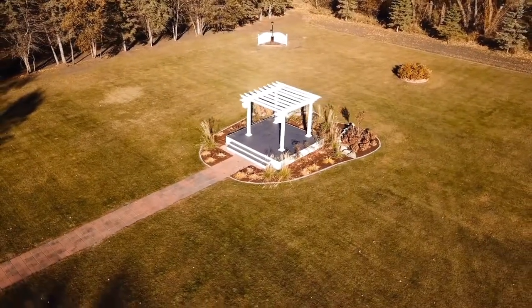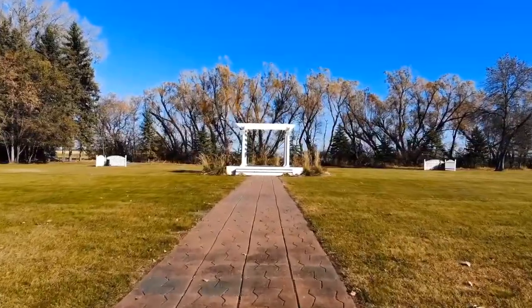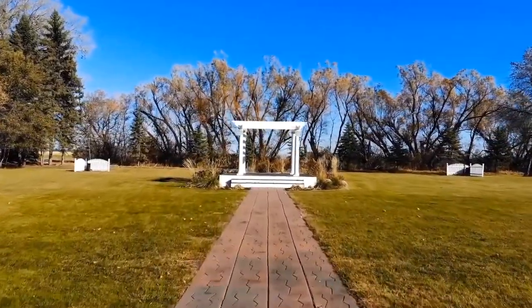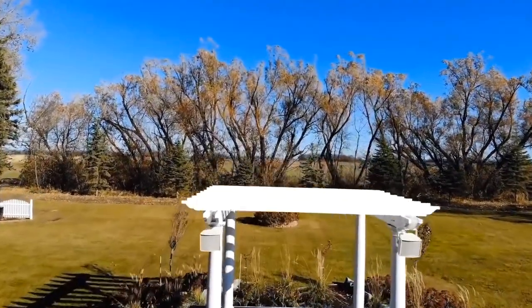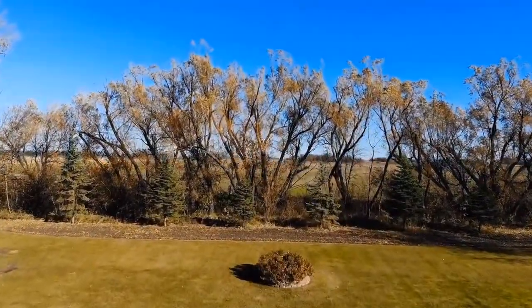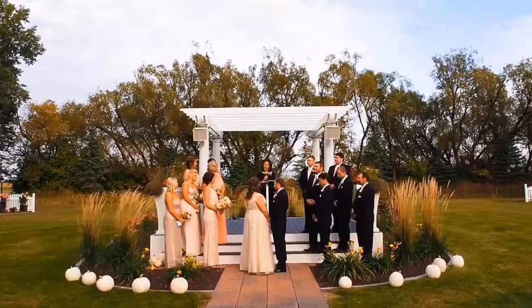Most weddings however are set in the property's giant front yard under a beautiful white pergola and a stone-paved aisle with the Little Red Barn as a rustic backdrop. In the spring and summer months this area is surrounded by lush green trees and colorful flowers which help keep the wind out and add natural beauty to your ceremony.